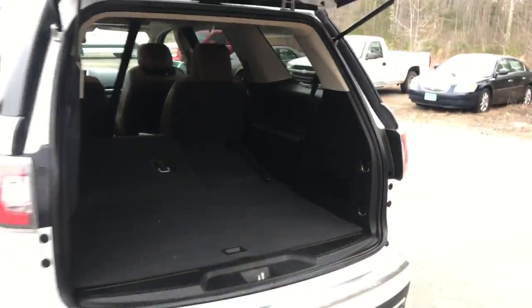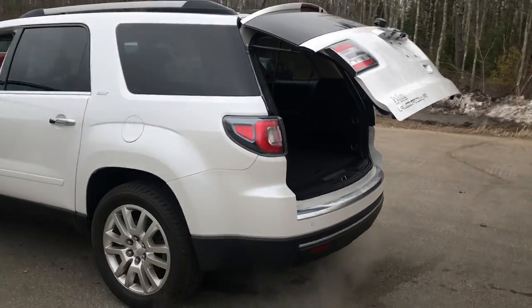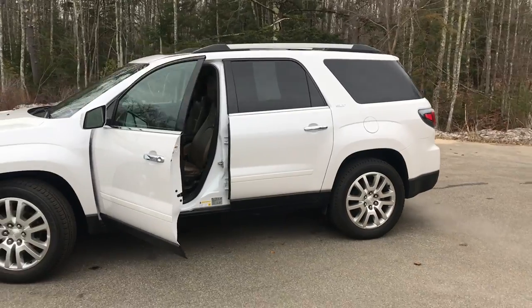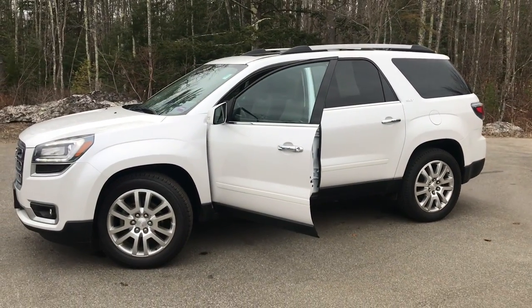If you want to know a little more about this Acadia, come take it on a test drive. Give us a call down here at the dealership — direct line is 207-985-3537. Look forward to hearing from you, and have a great day.